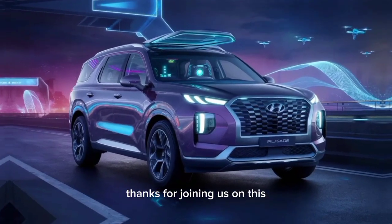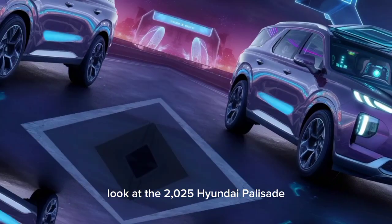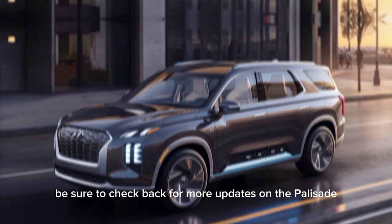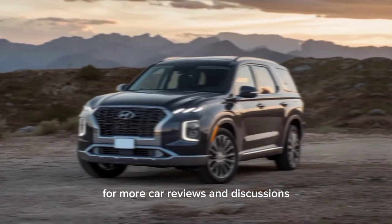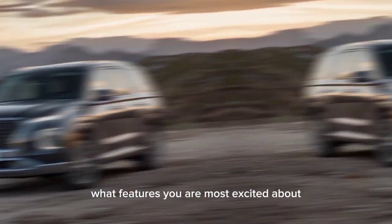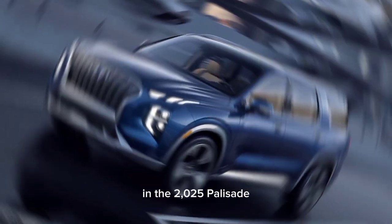Thanks for joining us on this look at the 2025 Hyundai Palisade. If you're considering a mid-size SUV, be sure to check back for more updates on the Palisade as we get closer to its official release. Don't forget to like and subscribe for more car reviews and discussions. Let us know in the comments below what features you're most excited about in the 2025 Palisade.